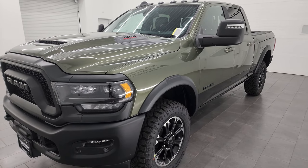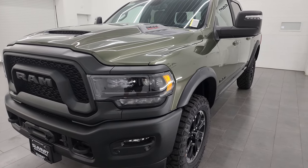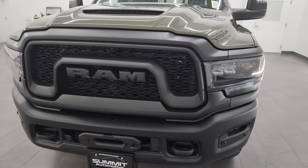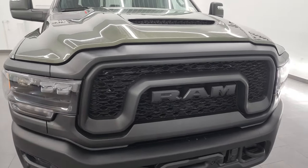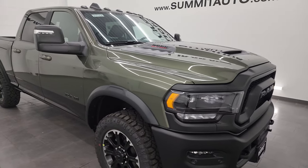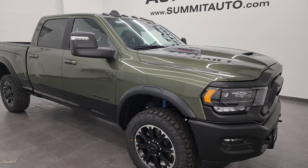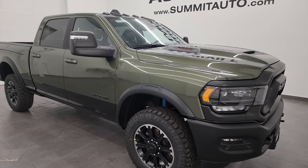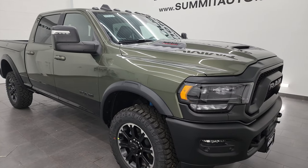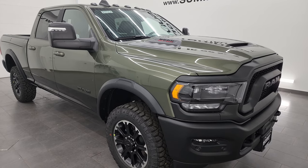It looks like a Power Wagon, but it's got a couple differences. I'll show you on the original window sticker what that means. You can get this truck in eight different colors when you get the two-tone paint: granite crystal over diamond black, billet silver over diamond black, patriot blue, hydra blue, delmonico red, flame red, olive green, and bright white over diamond black. And when you get it in the monotone paint scheme, you can also get it in all diamond black.